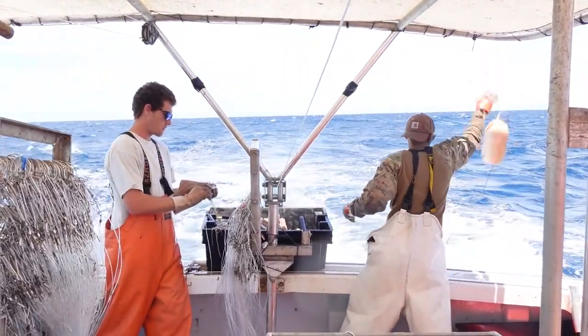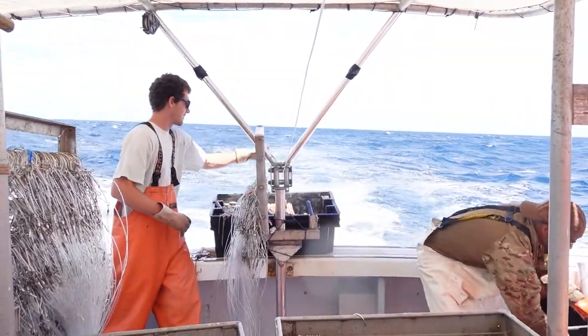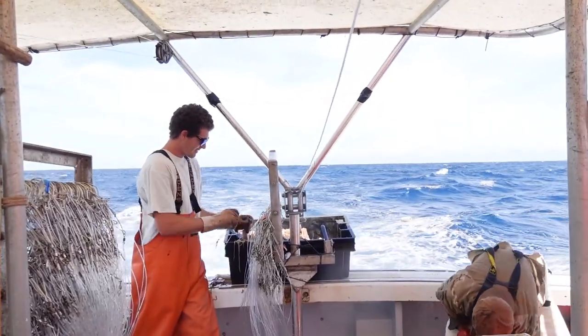Longline just means that we're using a 15-mile mainline and we're clipping smaller lines to it. Day three is finally calm — a little bit. It's blowing five miles an hour so there's a little bit of a wave, but I can definitely handle it.